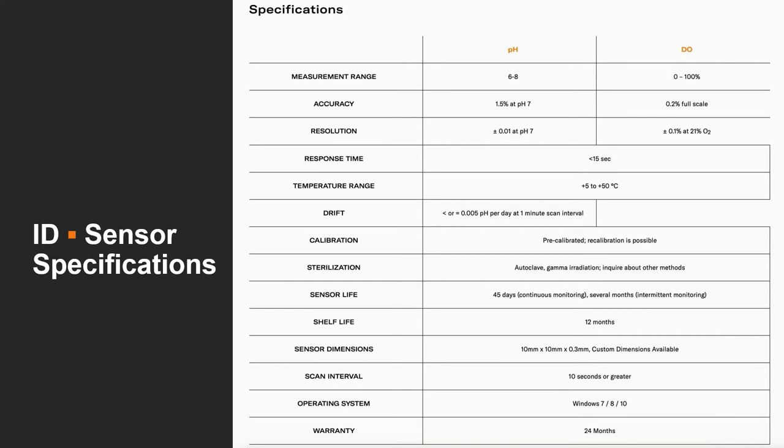The measurement range for pH is from 6 to 8 — mammalian physiological range. Dissolved oxygen is 0 to 100%. These sensors have an incredibly fast response time. They operate in temperatures between 5 and 50 degrees Celsius, so the standard 37°C is great. The sensors come pre-calibrated, they can be autoclaved, they can be gamma irradiated, and they last for a really long time — experiments running for a day, three days, a week, two weeks, all the way up to several months without having to change the sensor.